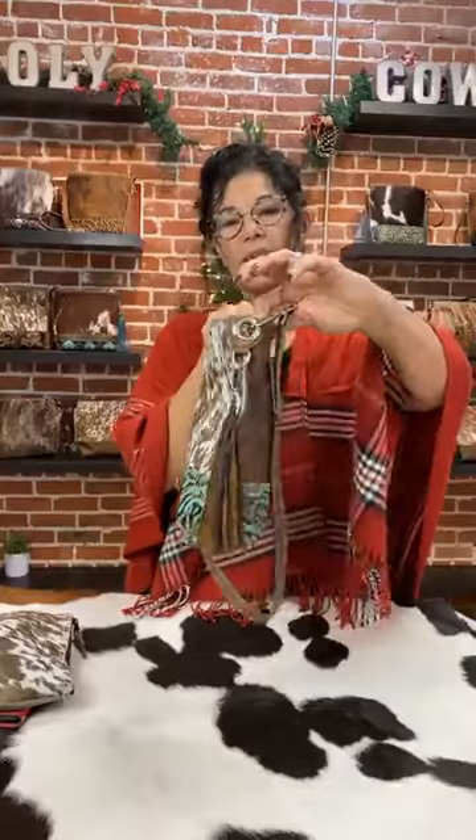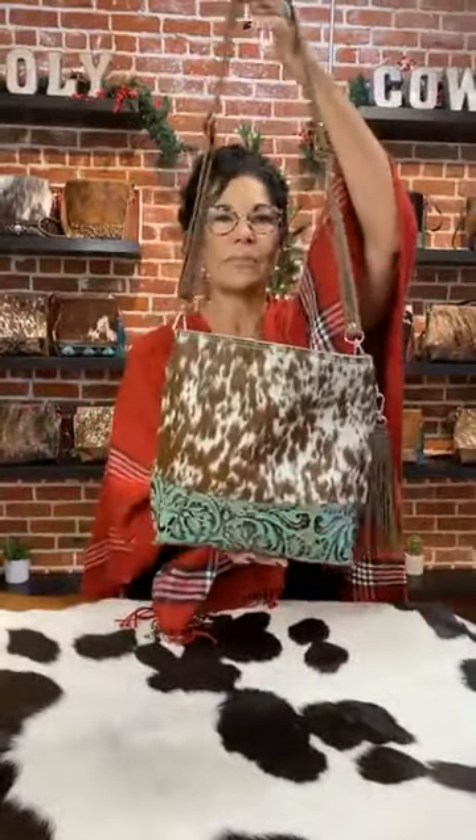Isn't it adorable? It comes with a little tassel on it that matches. So it has that, our purse organizer, our Sidekick, the wallet that we make — it fits in there beautifully — and your cell phone fits in there as well. So you can see how much fits in this gorgeous bag. This is called our Messenger.